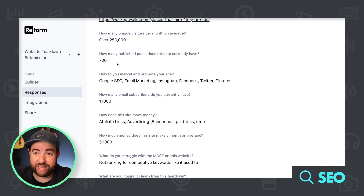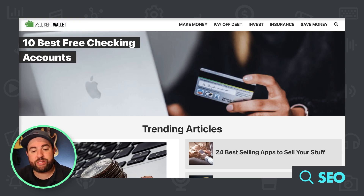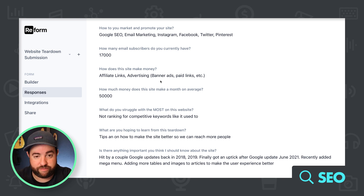We're looking at a site called Well Kept Wallet, which is my friend's website. There are some issues with ranking for big, competitive keywords like they used to. This is a massive website — it makes a ton of money, it's an affiliate website in the personal finance space. It was hit by a couple of Google updates back in 2018 and 2019, and then finally got an uptick after the Google update in June of 2021.